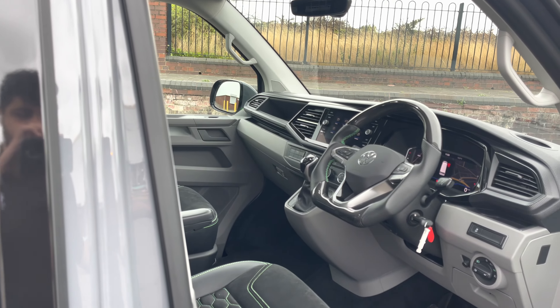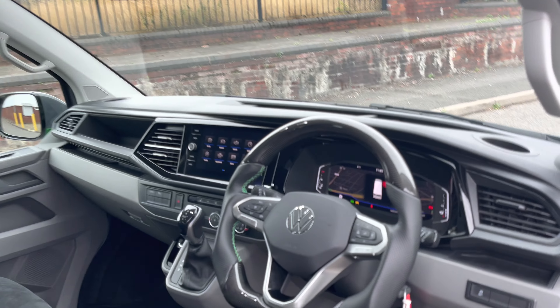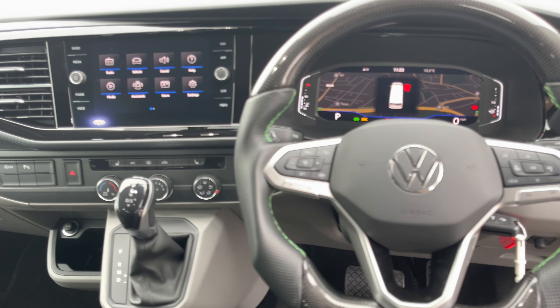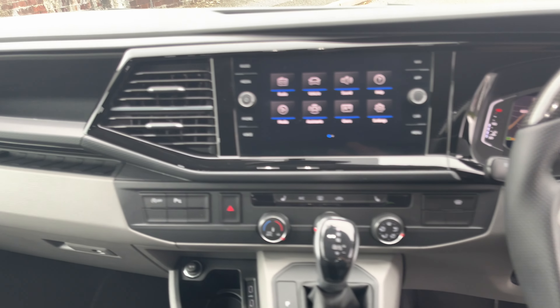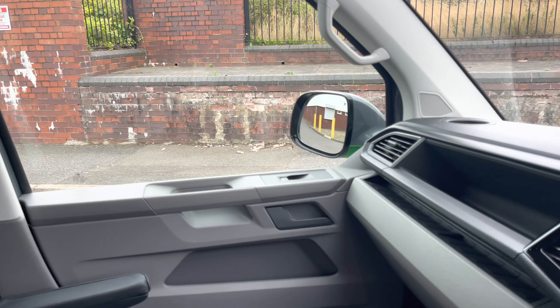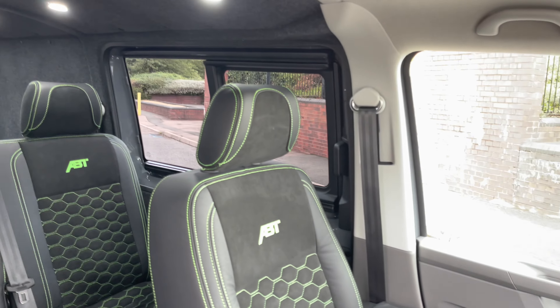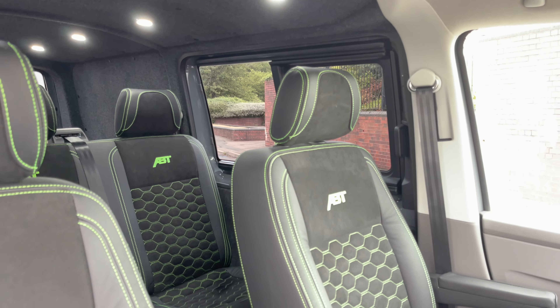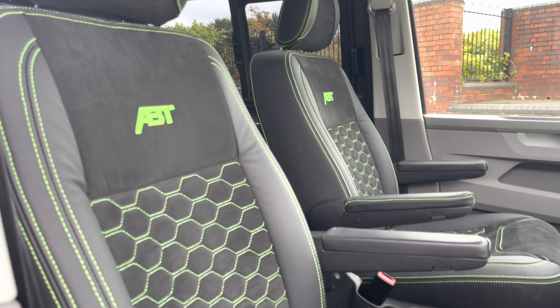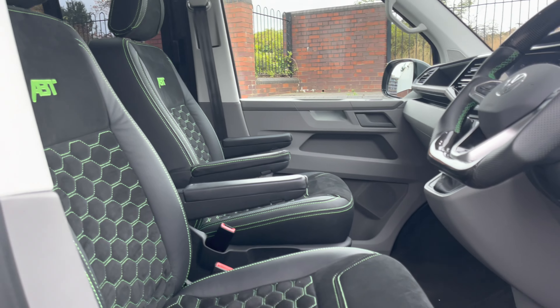Behind the driver's door we find the three-spoke multifunction carbon fibre effect steering wheel with black leather and hyper green contrast stitching. There is also an 8-inch colour touchscreen multimedia system as well as ample leg room within the cab. We also have ABT sports leather and Alcantara seats with hyper green stitching, and two armrests for both driver and front passenger.